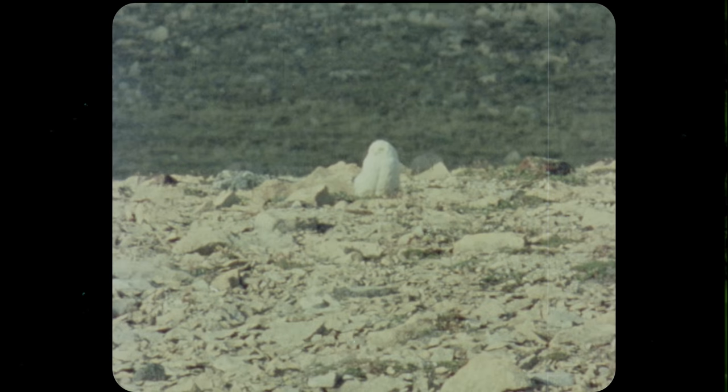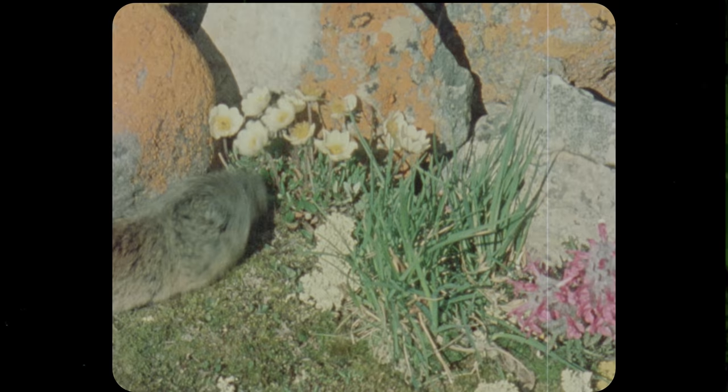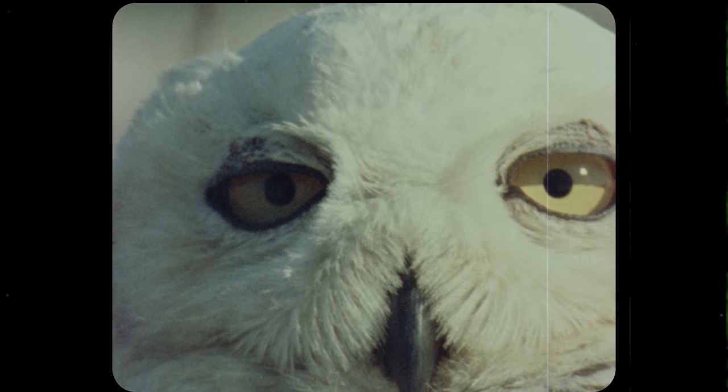After breeding, the female will make a depression called a scrape directly in the tundra to lay her eggs. The more abundant the lemmings that year, the more eggs she will lay. The male will then continue to feed her as she remains atop the eggs for about a month. Once they hatch, papa owl continues to bring food to both mama owl and their owlets. At around seven weeks old, the hatchlings are ready to fly, but mom and dad continue to feed them until they're around 10 weeks old.